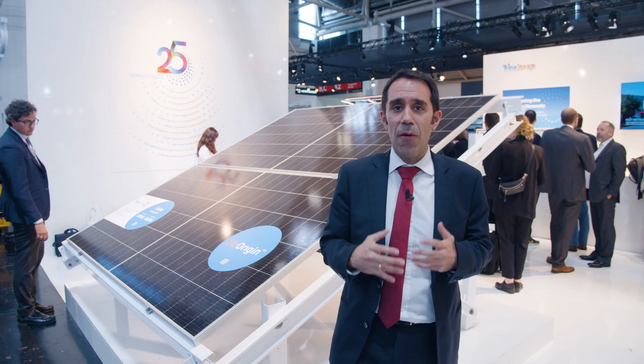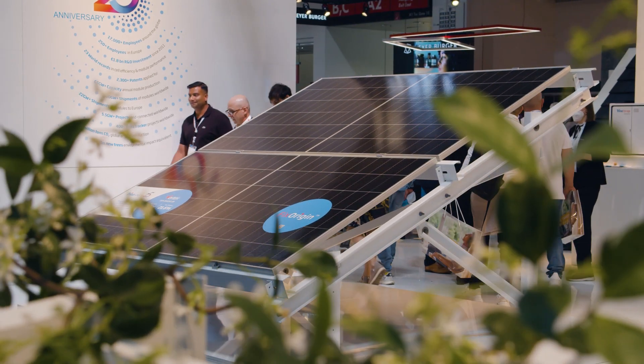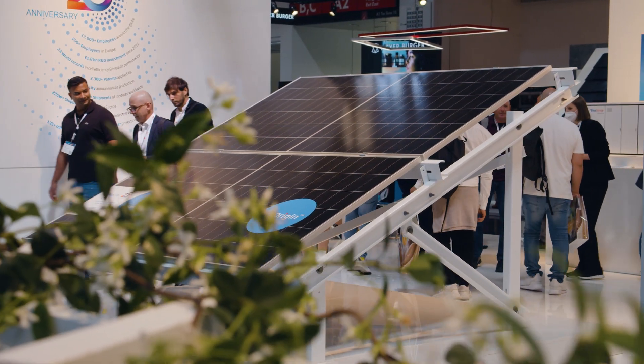Bifacial technology is a really mature technology. However, at Trina Solar we have run many case studies and test field studies at different geographical locations in order to really measure the benefits of this technology. The conclusions are that for locations with really good conditions in terms of irradiance, generally speaking, module plus tracker is the best combination in order to increase and improve the internal rate of return of PV plants.